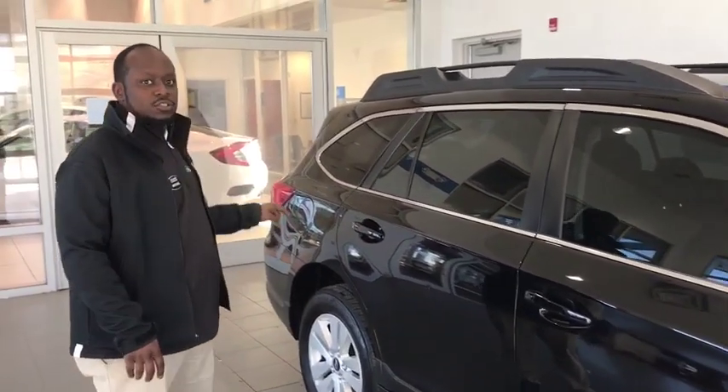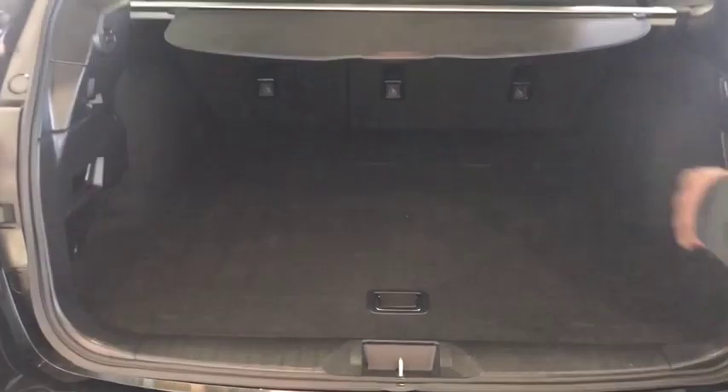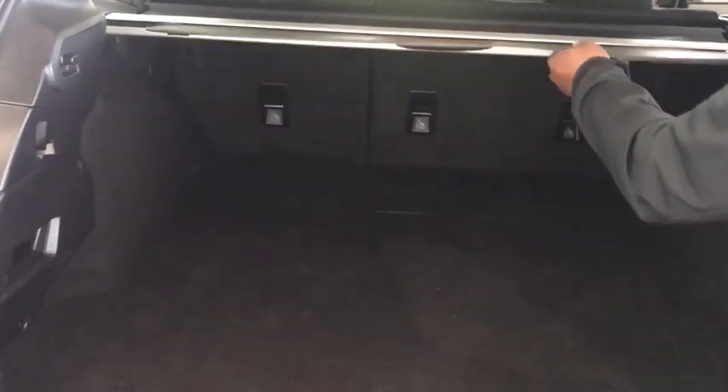Let me show you about this trunk — you're going to be shocked at the amount of room and space. Starting with the cover itself, it helps protect your produce and groceries in the back from the sun.